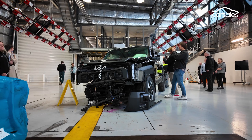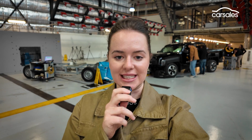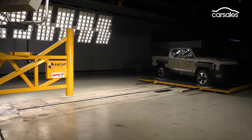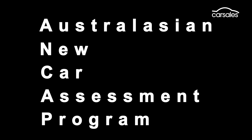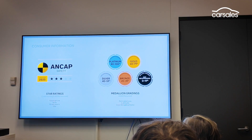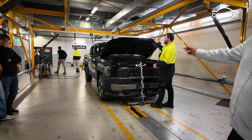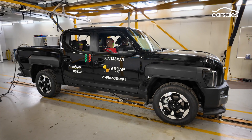The vehicle you see behind me is the crash tested Kia Tasman, and we're at the ANCAP crash lab today in Sydney, just to have a bit of a behind-the-scenes look at what goes into a crash test. If you haven't heard of ANCAP, it's short for the Australasian New Car Assessment Program and basically provides safety ratings on new cars sold in Australia and New Zealand. Officially, ANCAP is an independent vehicle safety authority partially funded by the government, whose job it is to help consumers make informed choices about their next car.